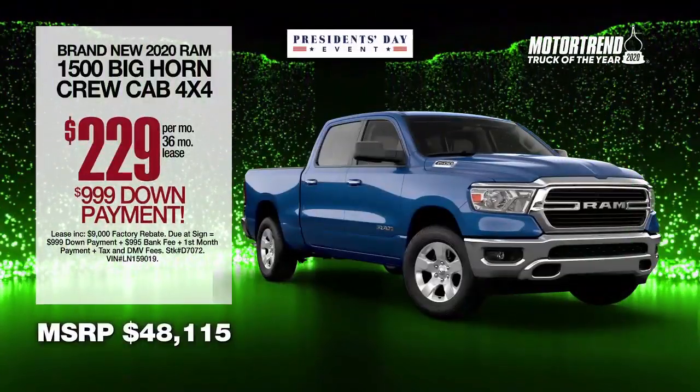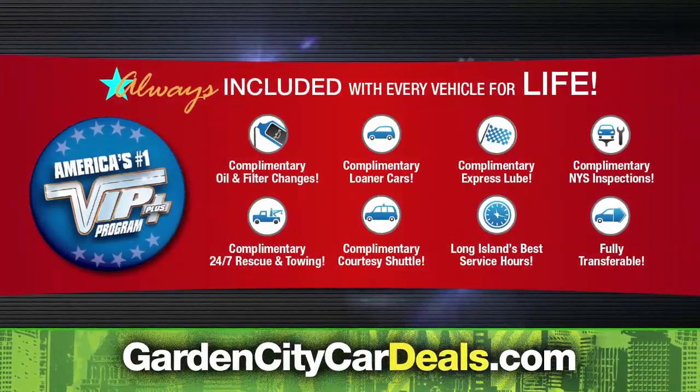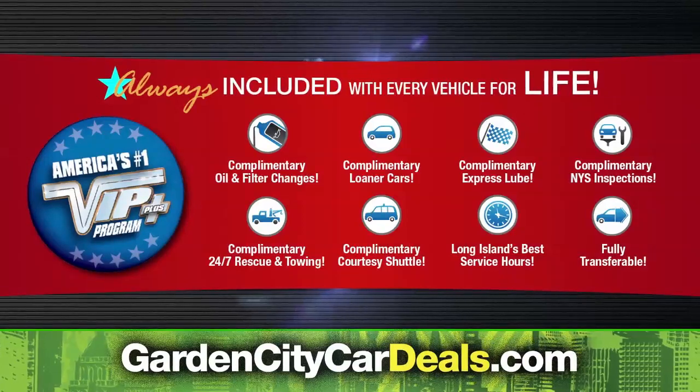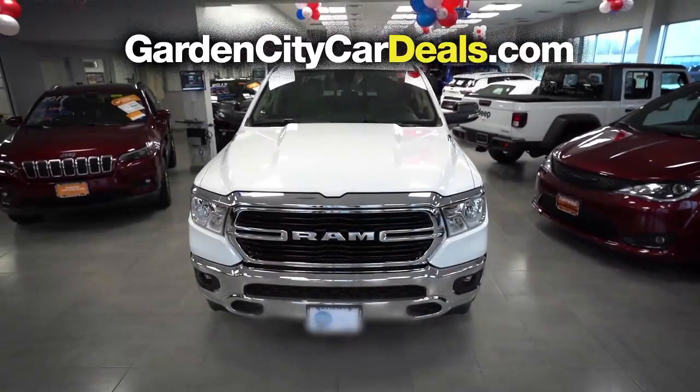Lease at the exclusive VIP price. Every Garden City vehicle comes with America's number one VIP Plus program at Garden City Jeep Chrysler Dodge Ram — we make it easy.